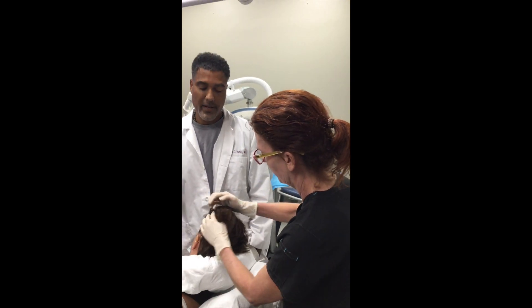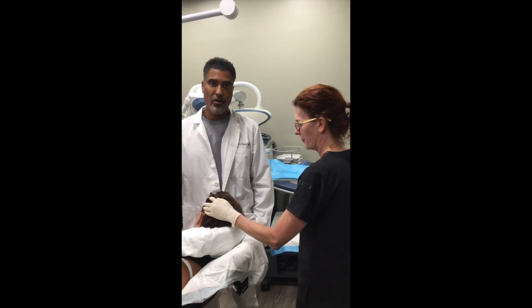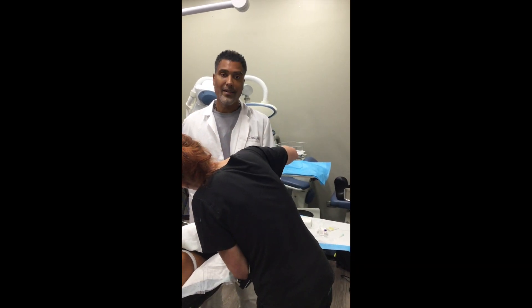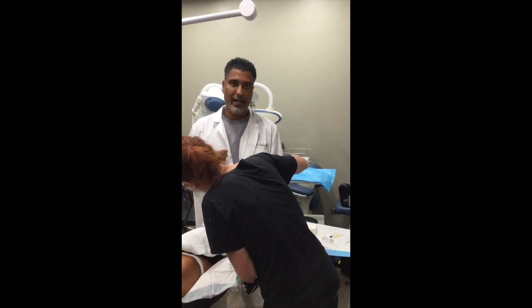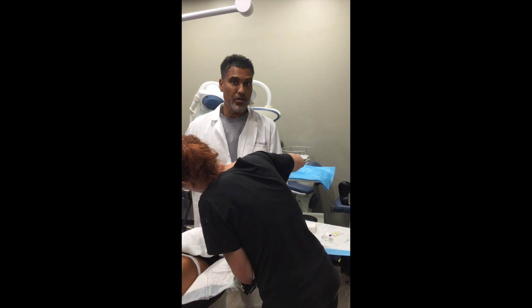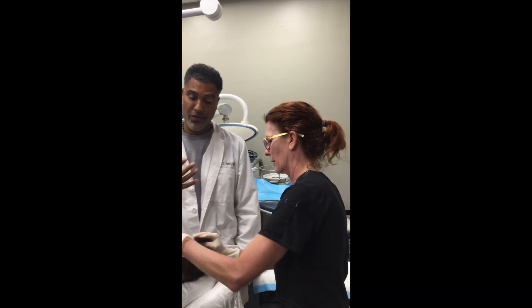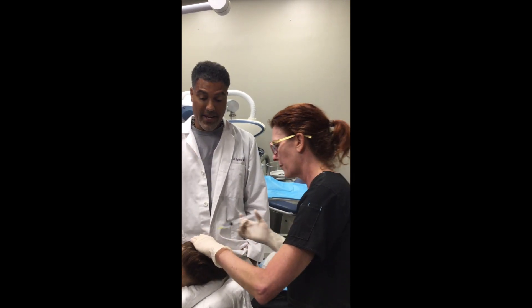Every hair transplant now, I try to do exosomes with it. We offer it as an accoutrement — something that makes it better. A lot of patients are doing it and we're seeing the hair grows faster and with less shedding. That's good for the patient and good for me. So I think exosomes are here to stay.